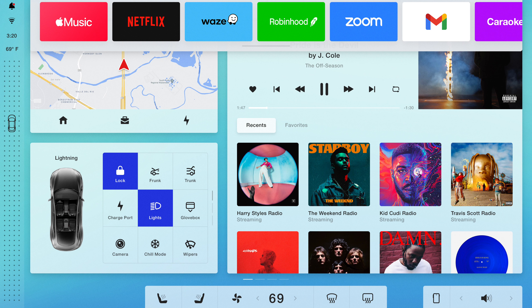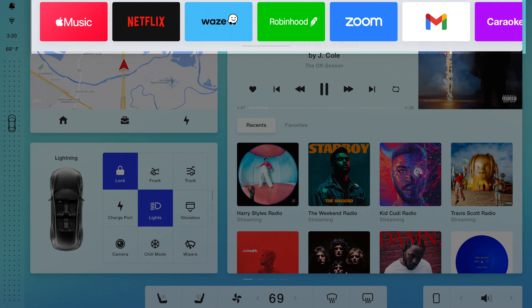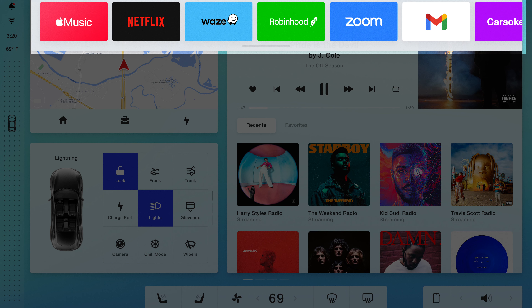Whoever made this rendering has done an incredible job — it looks great and beautiful. In the next image it's almost the same, except there's a tab you pull down from the top. Swipe down and you get an entire row of apps: Apple Music, Netflix, Waze, Robinhood, Zoom, Google Maps, karaoke. Tesla is finally bringing an app store — their Cybertruck patents hint at this, and version 11 could be arriving a few months early, maybe mid-2021.